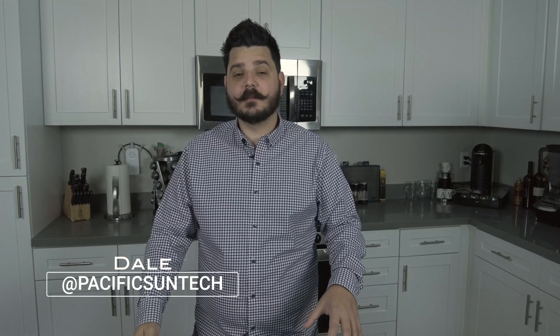Hey everyone, Dale here with Pacific Sun Technologies. I am excited to be talking to you in the new year and have some great news to start this new year.